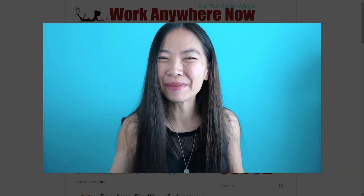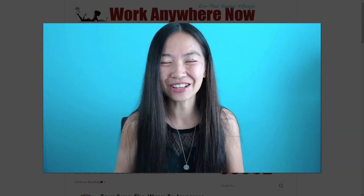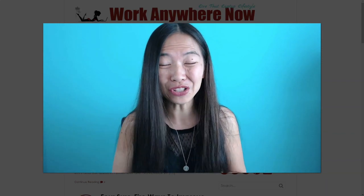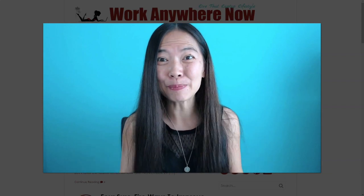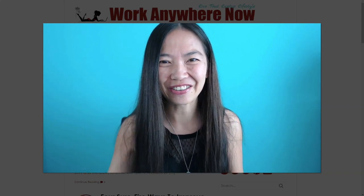Hello everybody, thanks for coming to my channel today. My name is Grace, also known as Little Mama, and I'm from the blog WorkAnywhereNow.com. In this video, I'm going to show you how to earn up to $100 per day using these Apple and Google apps. These are apps that pay you PayPal money, so I hope you earn some quick cash this way. Let's get started right now.